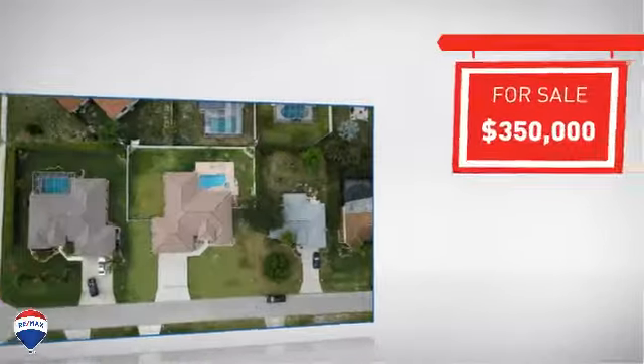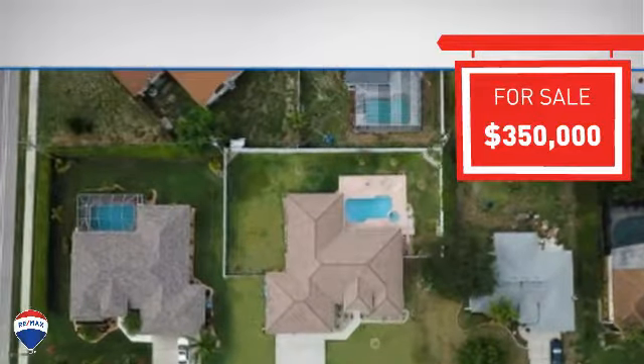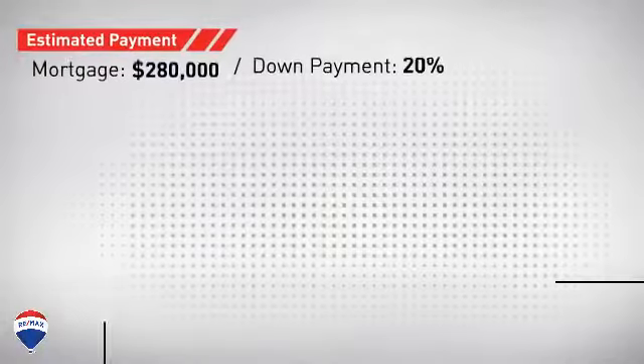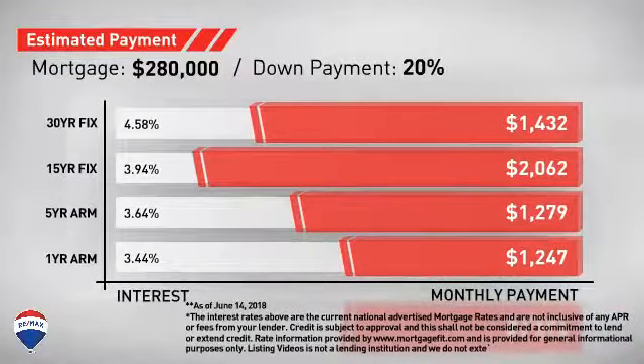Currently listed at $350,000, it provides a strong value and a great location. Considering a mortgage for this property, here are some options with regards to today's interest rates and monthly payments.